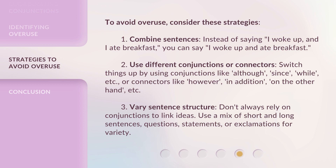Third, vary sentence structure. Don't always rely on conjunctions to link ideas. Use a mix of short and long sentences, questions, statements, or exclamations for variety.